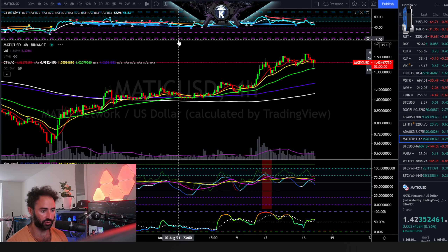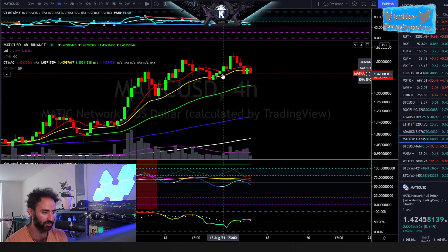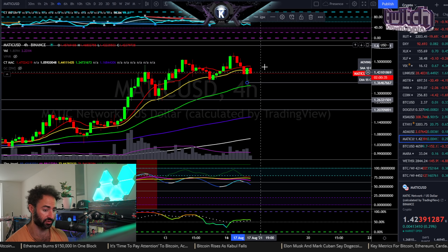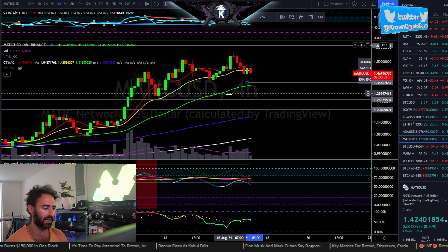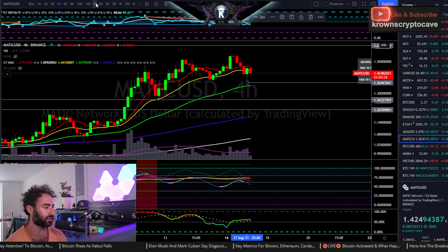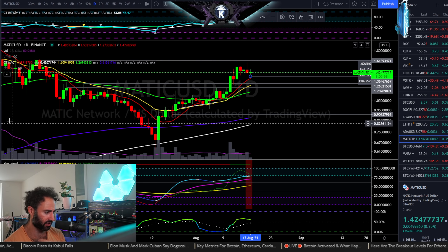The short-term time frame looks very similar to a lot of other charts we've seen today. As long as it's maintaining the short-term uptrend, I look for this to trade sideways and up from this region. That starts to get destroyed below the last four-hour spike low, or any closure below there — specifically 136.50. If that were to happen, I'd look for a run down to about 125 first.